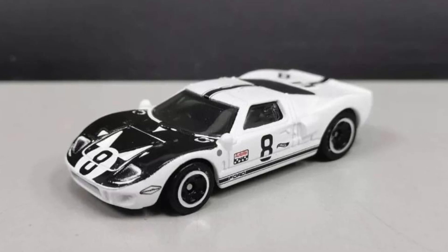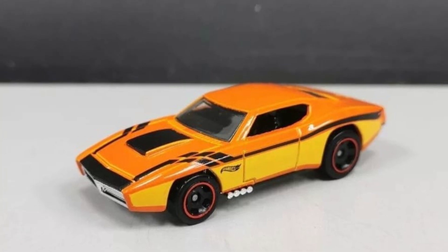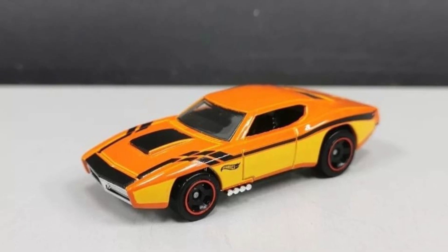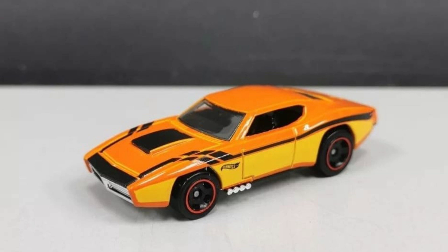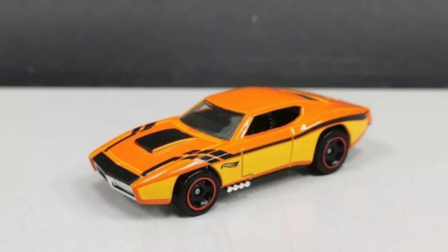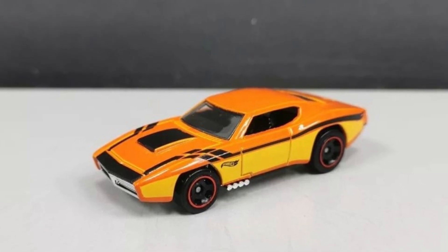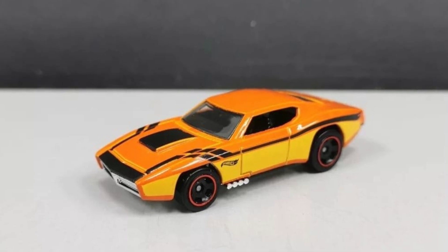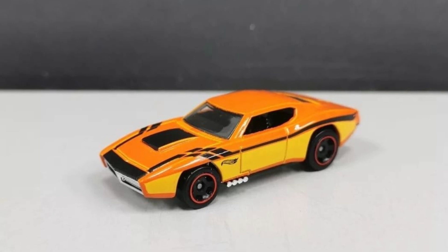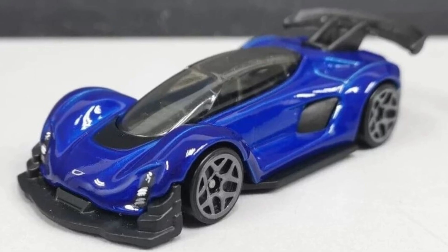Looking at the exhaust, I think this is a Custom Auto. It has a fantastic colorway — different shades of orange, and the bottom is actually yellow. It could pass as orange. Good looking car right there.